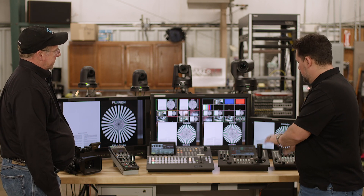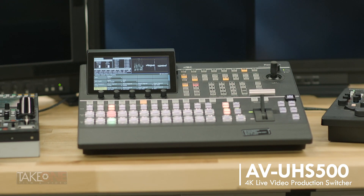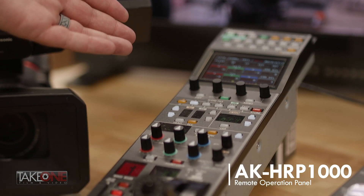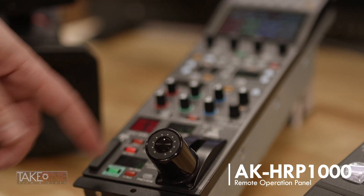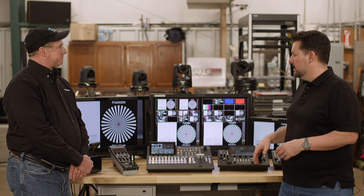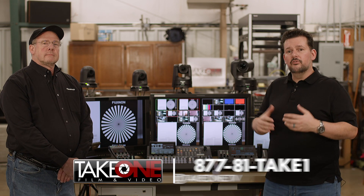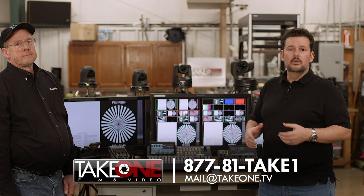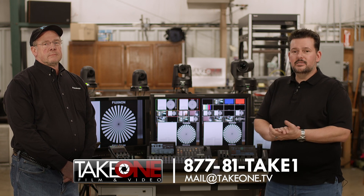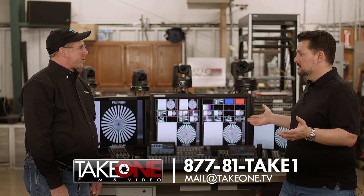We have another video talking about the controllers in depth, so make sure to check that out. The UHS-500 switcher lets you control these cameras right from the switcher, which we'll get into in another video. The HRP-1000 is the controller used for all your studio cameras, and now it will also control and paint PTZ lines as well — very cool for a video shader position. If you have any questions or are looking for a PTZ application for your church, corporate environment, or anything else, call us at 1-877-81-TAKE-1 or email mail@takeone.tv. John, always great having you here.